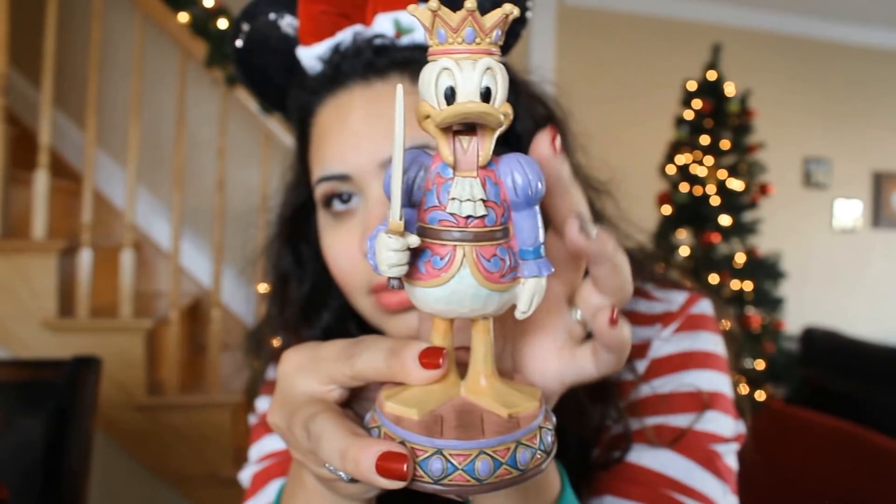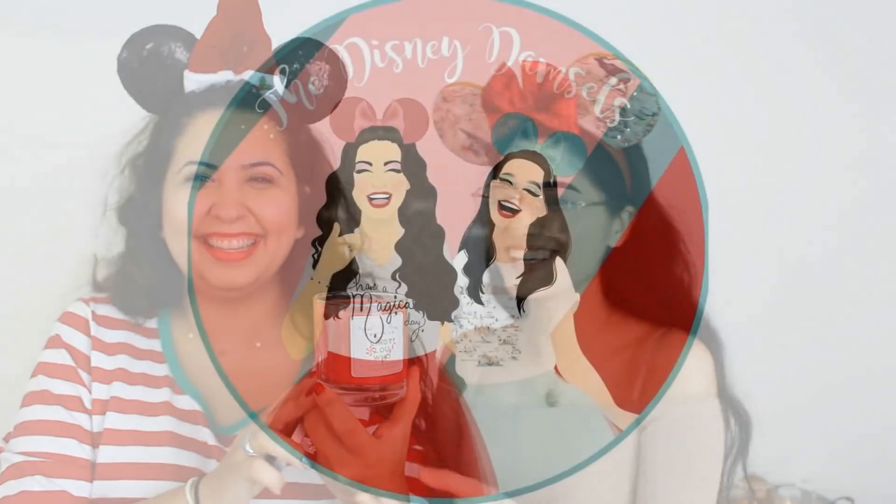Hi guys! Welcome back to our channel and welcome back to another day of Vlogmas. Today's video I'm going to be sharing with you guys my Christmas Jim Shore figurines. I did a Halloween one before and I will put the link down below for those of you who didn't get to see it.